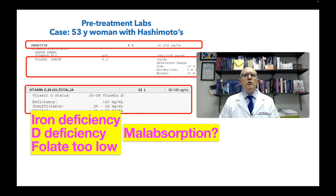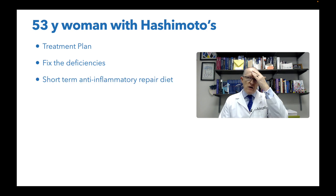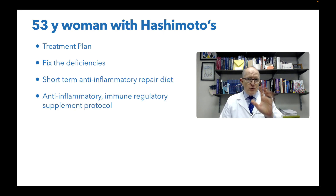We know she has an autoimmune inflammatory process. Treatment-wise, we're going to have to fix the deficiencies and do a short-term anti-inflammatory repair diet. I'm not going to tell you exactly what it is because I don't want you trying to treat yourself. I really think you need to be working with a professional who's trained and has experience to guide you — not a book, someone who can treat you like you, do the tests you need, interpret your specific results.